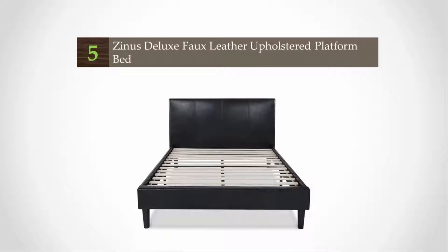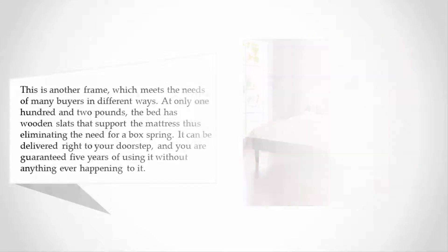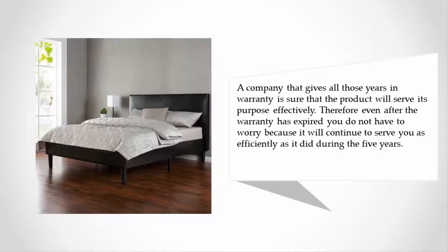Starting at number five, this frame meets the needs of many buyers in different ways. At only 102 pounds, the bed has wooden slats that support the mattress, eliminating the need for a box spring. It can be delivered right to your doorstep, and you are guaranteed five years of use. A company that offers that warranty is sure the product will serve its purpose effectively, and even after the warranty expires it will continue to serve you just as efficiently.